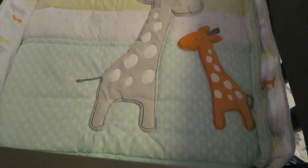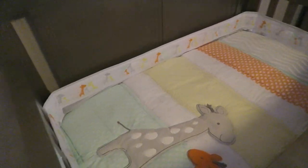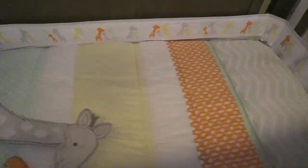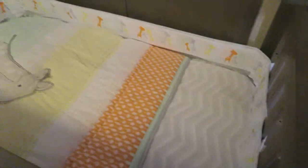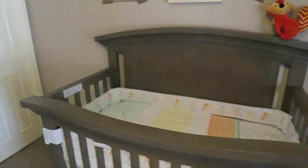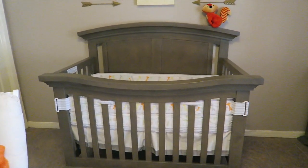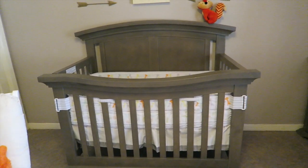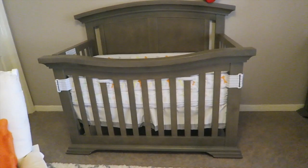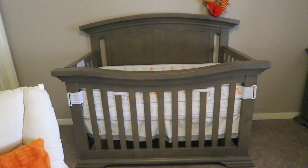This bedding is from Walmart — isn't it beautiful? I love the colors. This blanket is also from Walmart but it doesn't come with the bedding set, though you can get it there as well. The crib is from Burlington Coat Factory, and as he grows up it converts into a twin bed, which is awesome because I don't need to buy a whole new bedding set. I love the color — I think it's like a gray-green, I'm not sure, but it's beautiful.